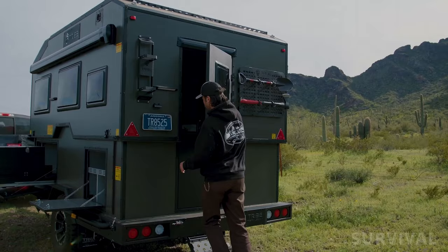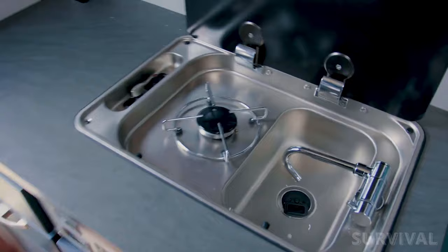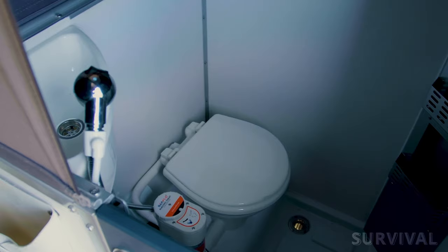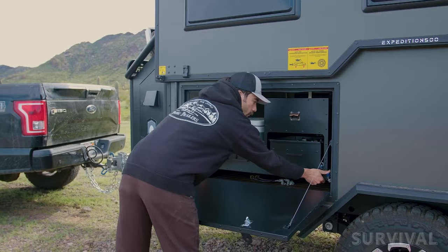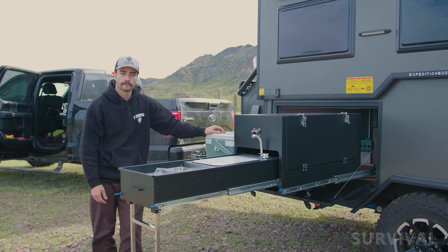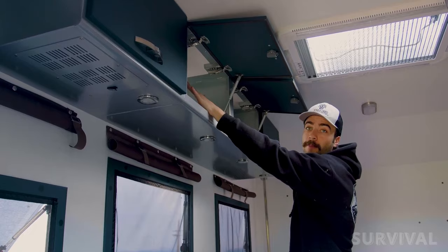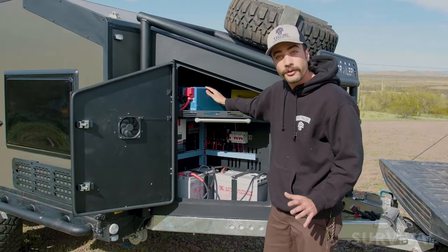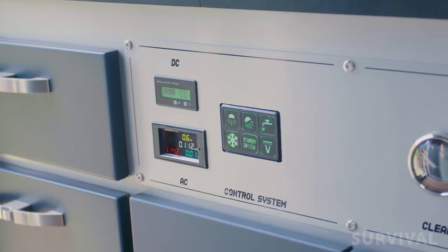In a relatively small space, the Tribe Expedition 500 packs in a master bed up front, a convertible dinette that can sleep another adult or two children, a kitchen with a gas stove and sink, and an enclosed combination bathroom-slash-shower with a sink and toilet. An outdoor slide-out kitchen offers a portable stove, a food prep area, and a separate slide-out for a refrigerator. The electrical system includes interior and exterior LED lighting, a 200-amp lithium battery, water tank level sensors, a voltage monitor for AC and DC power, a 1,000-watt inverter, and a solar power system control unit.